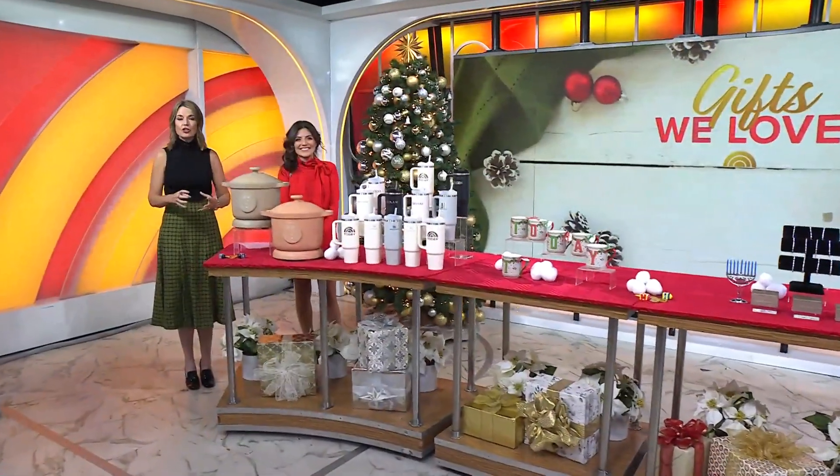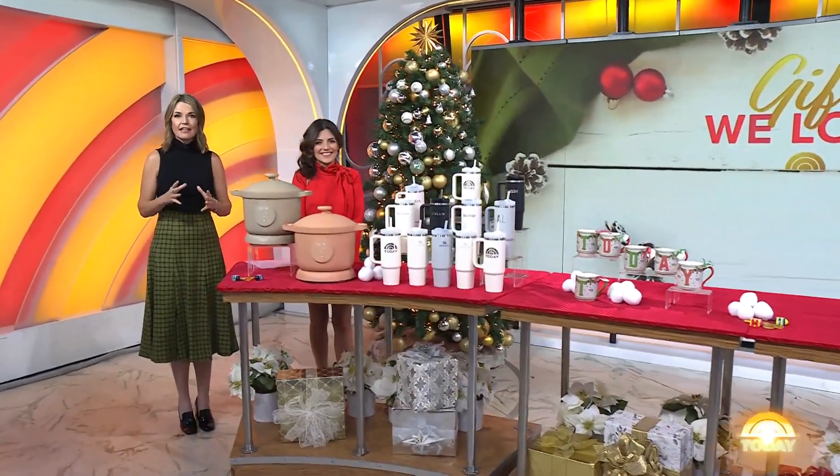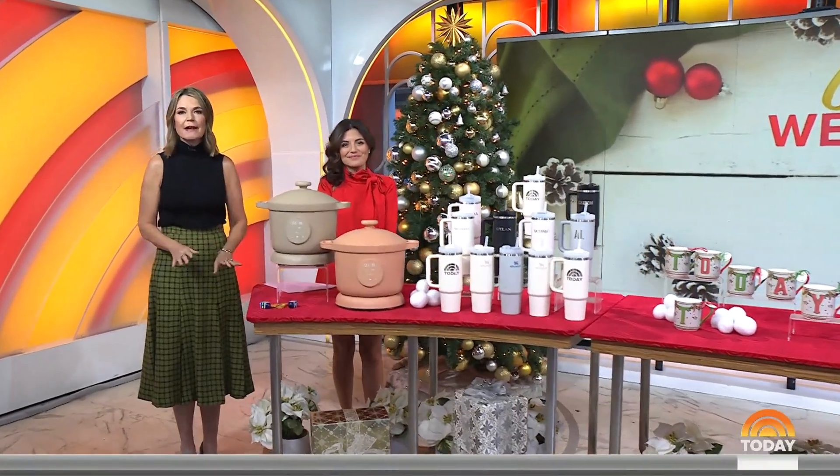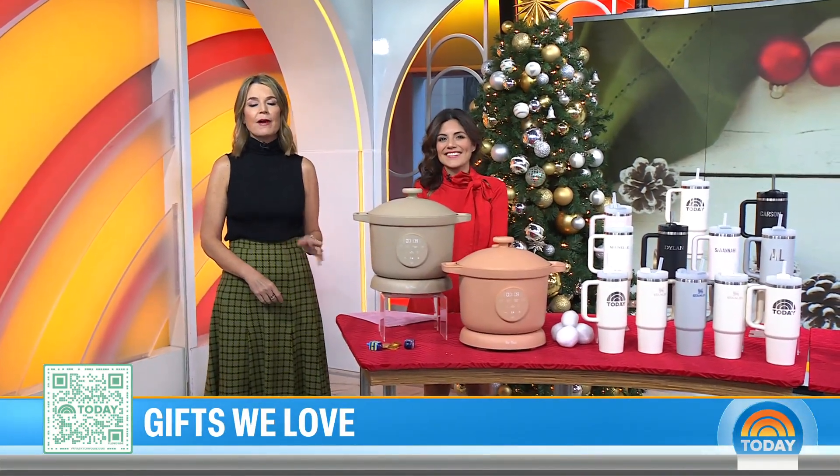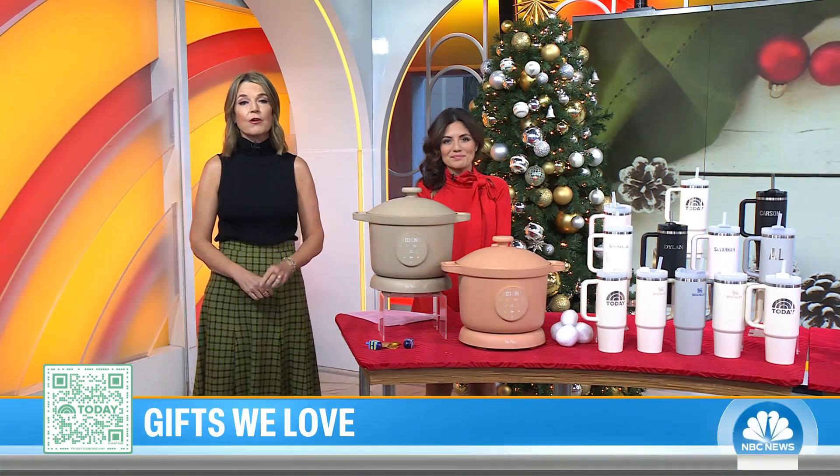This is Shop Today's very first editor-curated holiday gift guide. It is packed with a hundred amazing ideas. You can add it to your wish list, and they're here to reveal some of the picks. You can find the full list and exclusive discount codes if you scan the QR code right there.